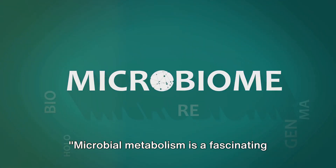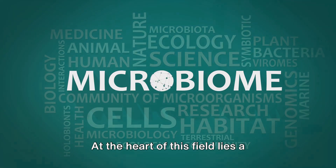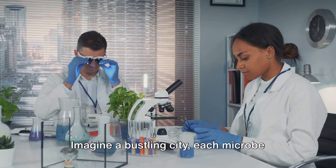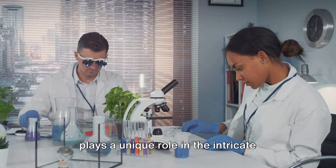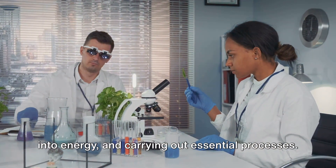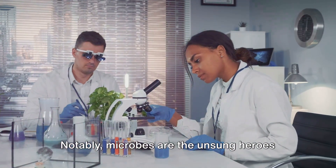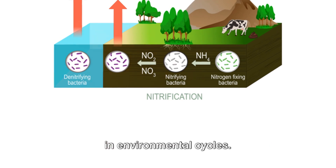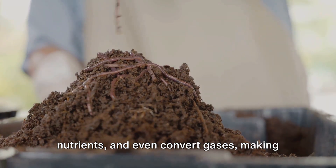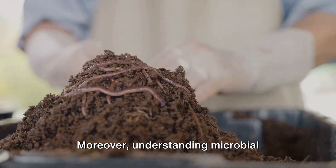Microbial metabolism is a fascinating field with several key points worth noting. At the heart of this field lies a breathtaking diversity of metabolic strategies. Imagine a bustling city — each microbe plays a unique role in the intricate metabolic network, converting substances into energy and carrying out essential processes. Notably, microbes are the unsung heroes in environmental cycles. They break down organic matter, recycle nutrients, and even convert gases, making our planet habitable.